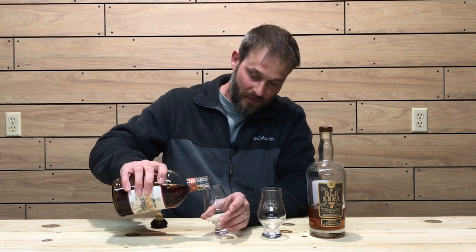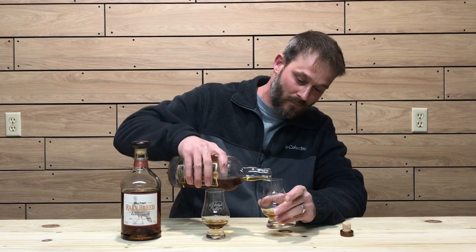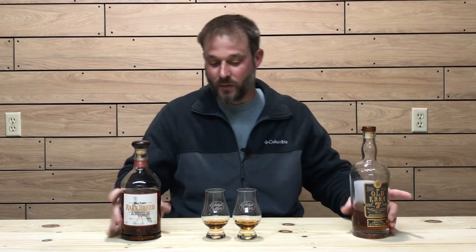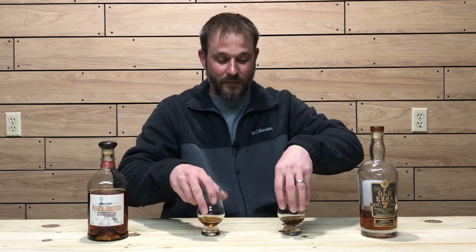Both Glencairns say Stitzel-Weller on them. This one is marked B on the bottom for bird, for Wild Turkey, and this one is marked A. I'll go ahead and get some whiskey in the glasses — a little bit of Old Ezra in this glass here. From here on out, I'm going to call this glass one and this glass two, so you guys can keep up with what's going on.